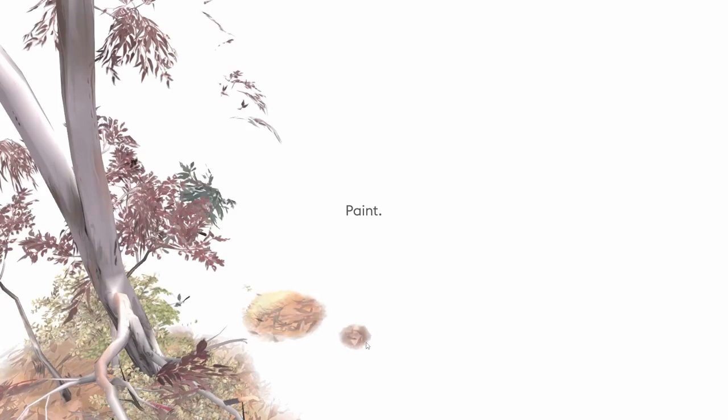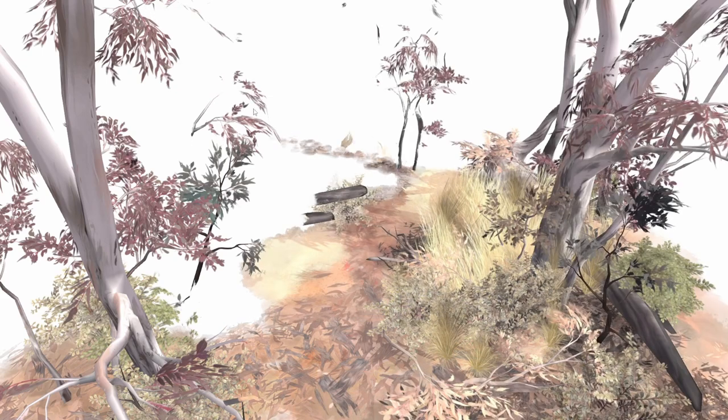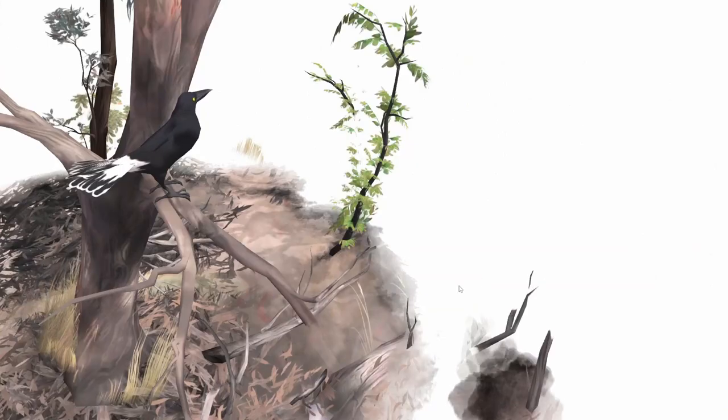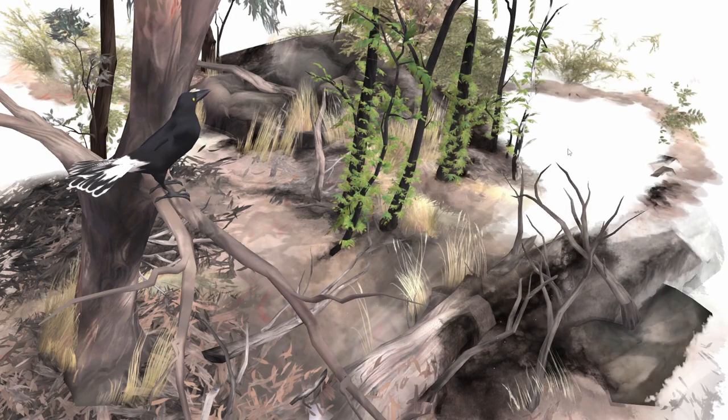Paint. Oh, that's so cool. We get to keep painting — well, clicking — but it's so cute.